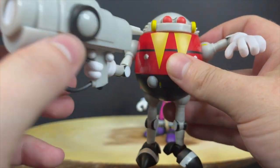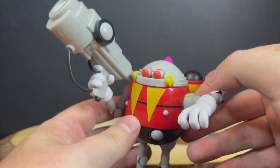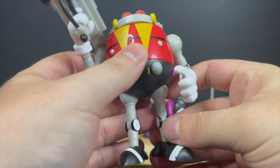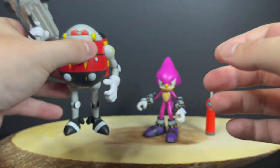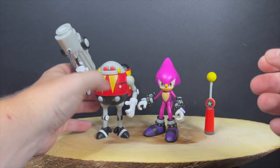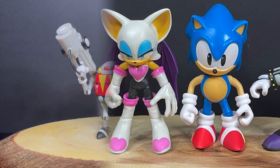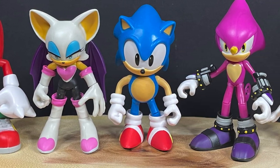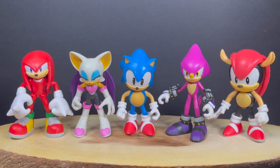That's the awesome thing about Jax Pacific and all their Nintendo and Sega lines — they make toys, and there's zero 'I wish they would have made it look like this.' It's like the video games come to life. They never have any problem developing the character into plastic. Again, these are two home run figures for your Sonic shelf.